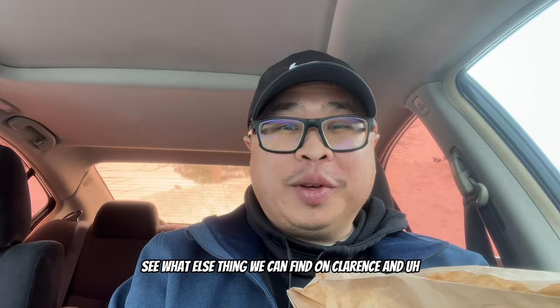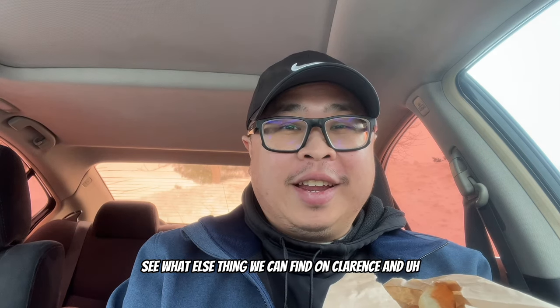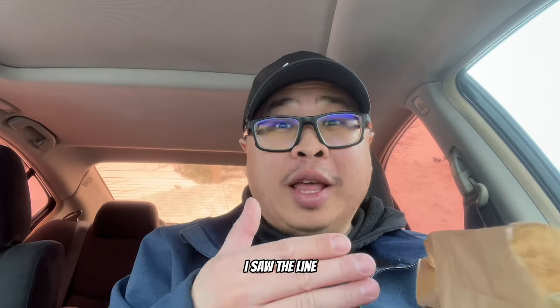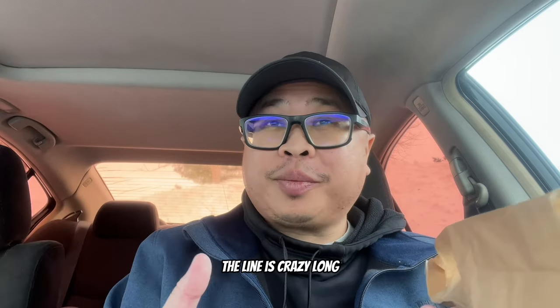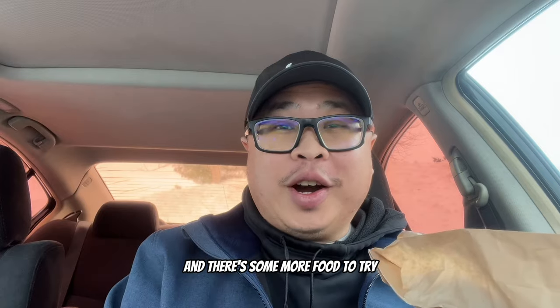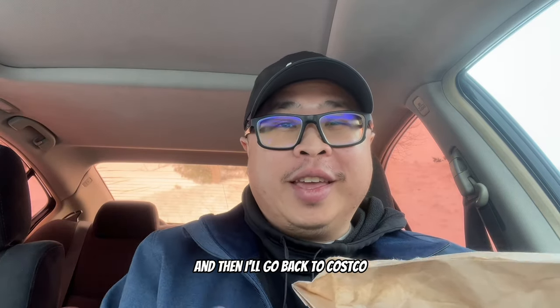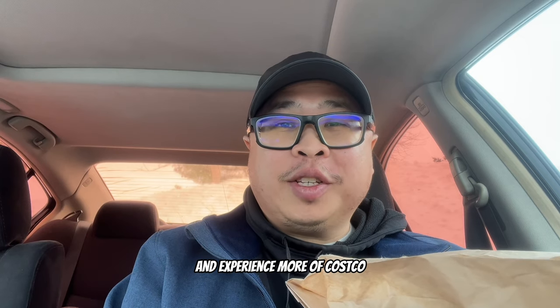So far Costco has been a really cool experience - everyone here is smiling and friendly, nodding their heads. It's not really the experience I have at Walmart where everyone's on their own mission. I've met some friendly people telling me where to go, what stuff they like, advice about Costco. Everyone out here loves Costco. I never checked out of Costco before - the line was crazy long and there's more food to try.